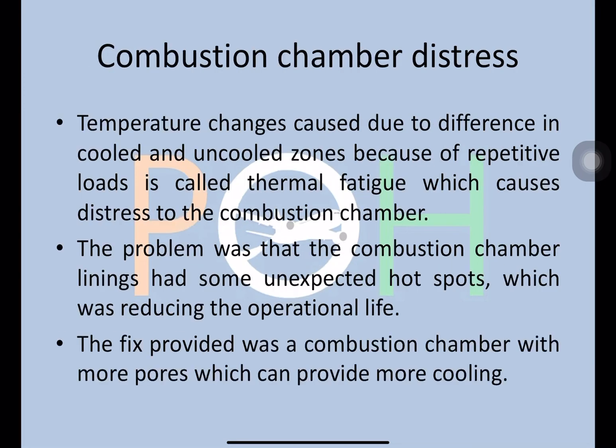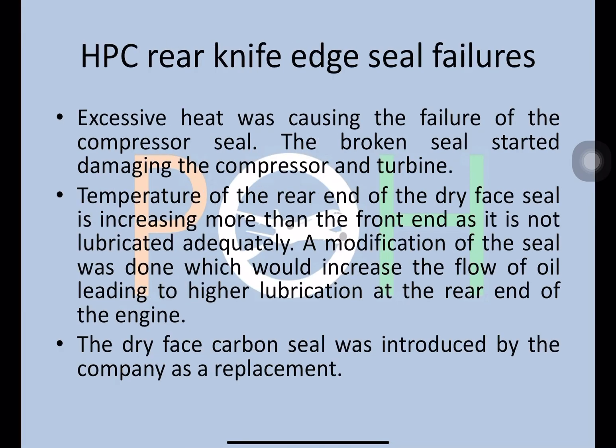The first issue is combustion chamber distress. Temperature changes caused by the difference in cooled and uncooled zones of the combustion chamber due to repetitive loads is called thermal fatigue. This thermal fatigue was causing distress to the combustion chamber — the linings had unexpected, unforeseen hotspots which were reducing the operational life. The fix was introducing a combustion chamber with more pores, providing more cooling and reducing the distress.